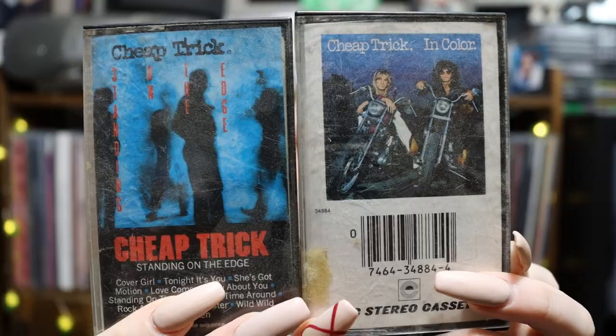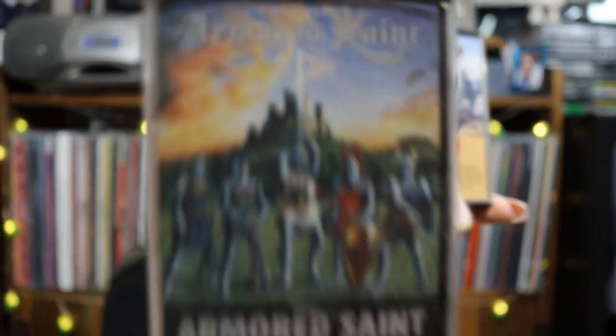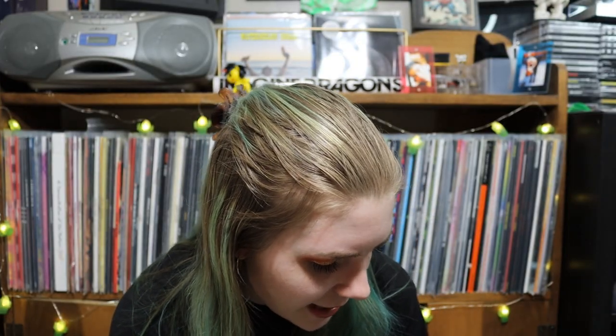I'm sure there are so many people watching this video laughing at me for not knowing these. Next up we have two Cheap Trick albums — Cheap Trick In Color and Cheap Trick Standing on the Edge. That's pretty cool, excited about these. This one's called March of the Saint by Armored Saint. They go together — it's like the before and the after. Out of all of these I'm putting aside a pretty good chunk to listen to. I'm gonna have to make like a playlist or something.